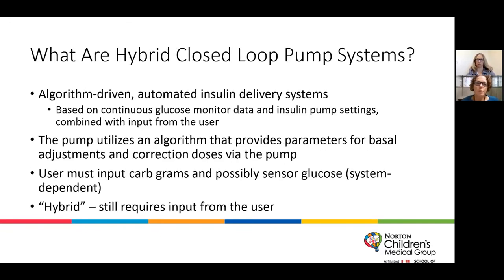So what are hybrid closed-loop pump systems? They are algorithm-driven automated insulin delivery systems based on continuous glucose monitoring data and insulin pump settings combined with input from the user. The pump utilizes an algorithm that provides parameters for basal adjustments, and some systems provide correction doses via the pump. The user has to input carbohydrate grams and sometimes the glucose sensor number depending on which system they're using. It's considered hybrid because the user still has to input data.